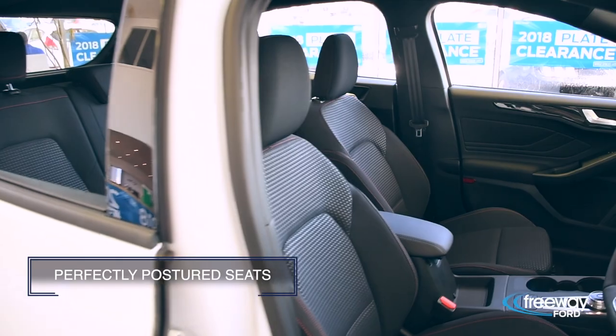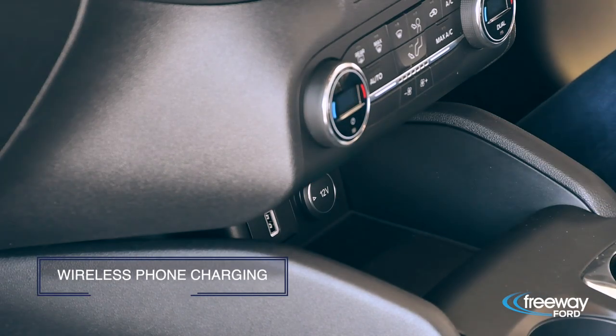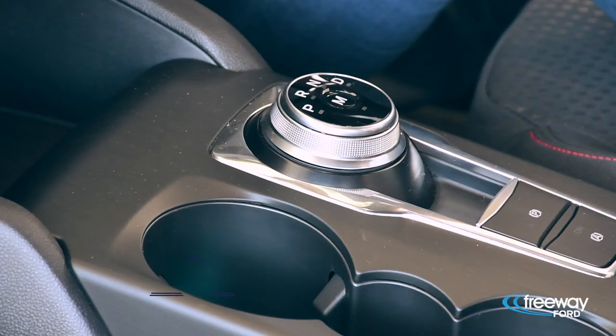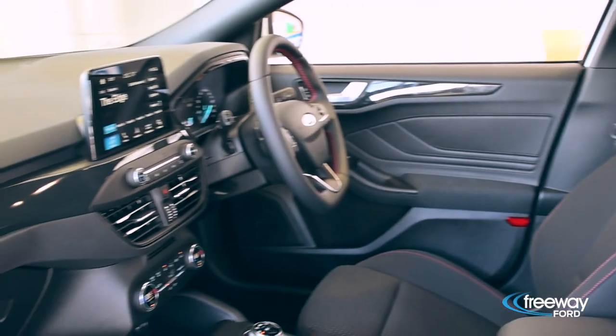You can feel the detailed craftsmanship thanks to these perfectly posted seats, interactive dash, wireless phone charging and sharp touch screen with Ford's SYNC 3 connectivity system. Then there's a new 8-speed automatic transmission. The interior of the new Focus is more comfortable, spacious and fashionable than ever and all at arm's reach.